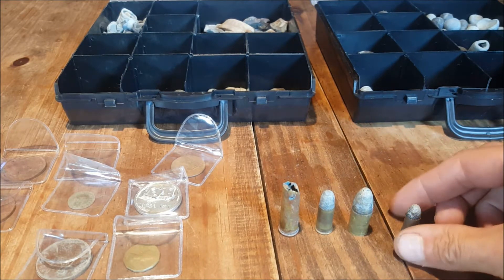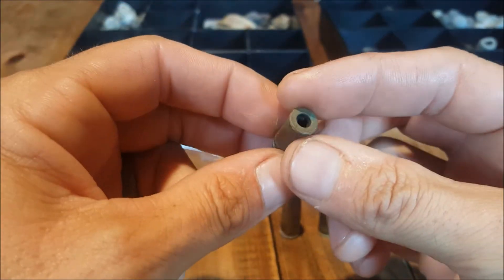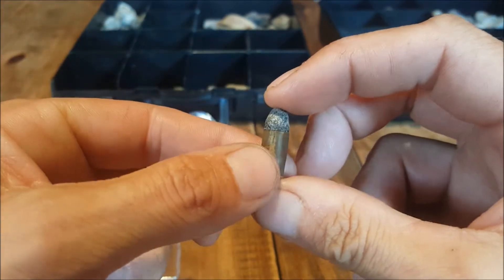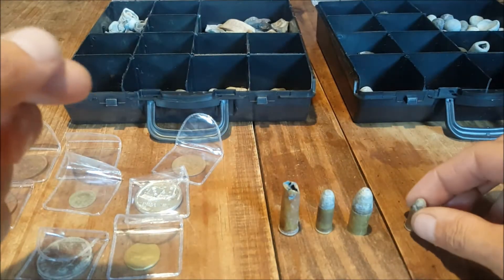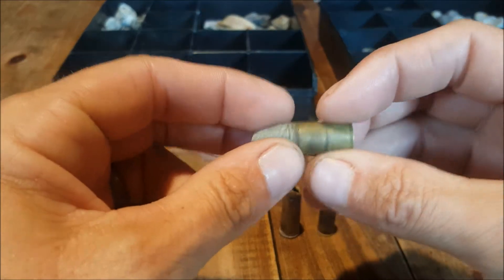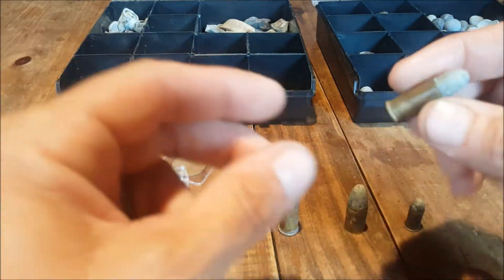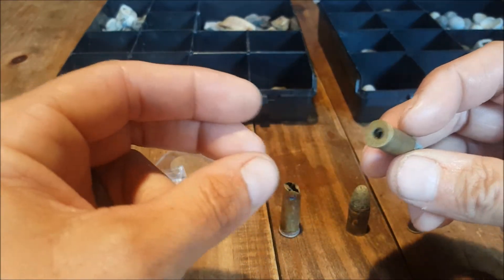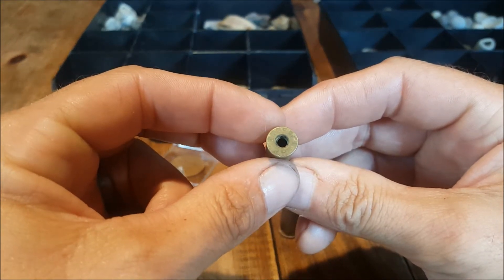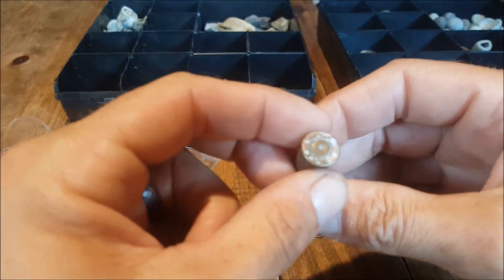I'll just start off with a few bullets here. These bullets I found were all live but they've been made safe and obviously I can put them in my collection. I think they're probably World War 2 sort of age. There's another one that's stamped on the bottom — there's a bullet casing.